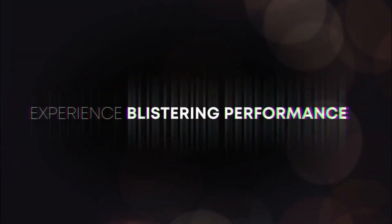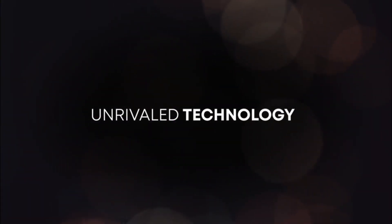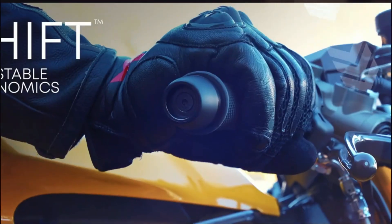Every Hypersport is powered by Hyperdrive, the world's first monocoque-constructed, all-electric, multivariant powertrain. Multiple bikes, one electric powertrain platform.